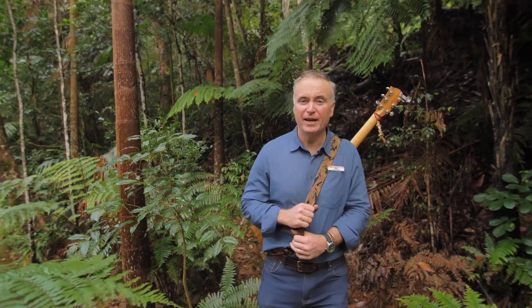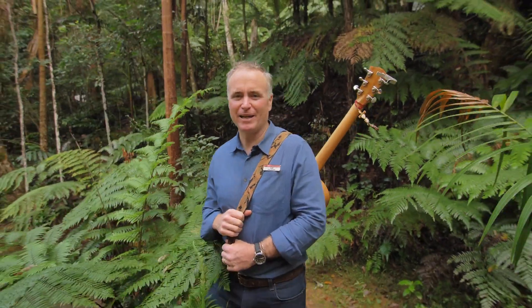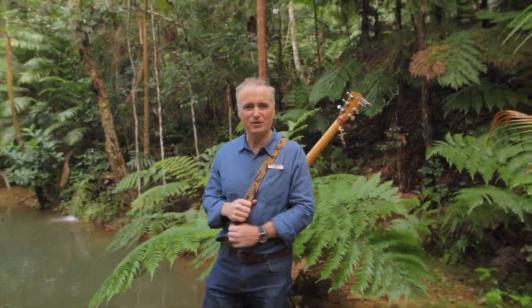Welcome to this wonderfully landscaped five-acre property located just six minutes west of Murwillumbah, here at 80 Glencoe Road North Arm. My name is Matt Armstrong and I'm looking forward to sharing this with you.